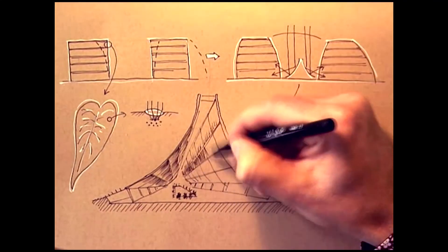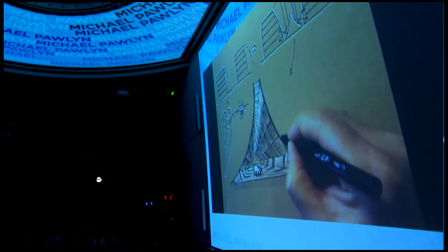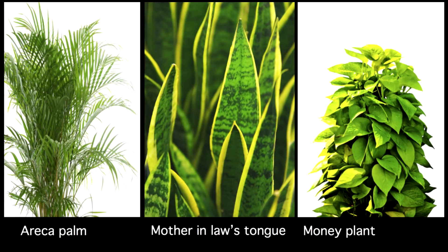Thinking about what we would do under that reflector, we thought this would be a great place to design a really fantastic meeting space that would add value to the building. Designing for high levels of daylight has a secondary benefit: three plants in sufficient quantities can deal with nearly all the indoor contaminants in an indoor environment. In a scheme in India, they've achieved a 50% reduction in headaches and eye complaints, a 20% increase in productivity, and even a measurable increase in blood oxygen levels.